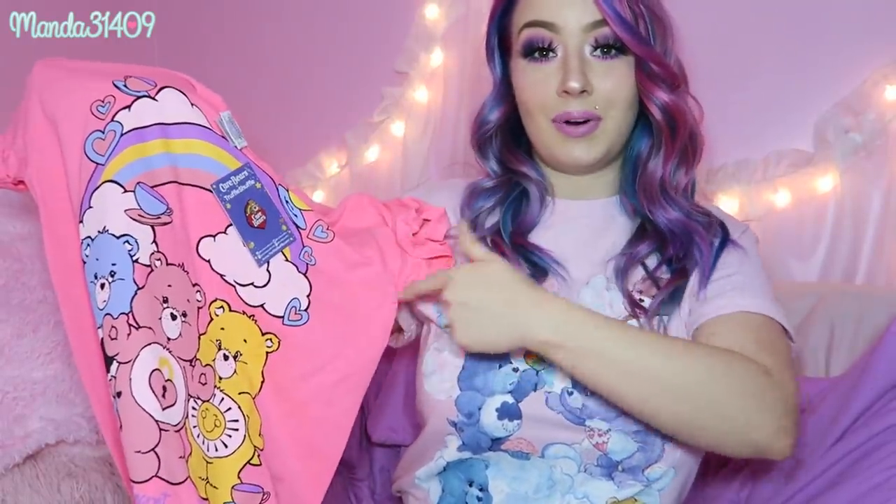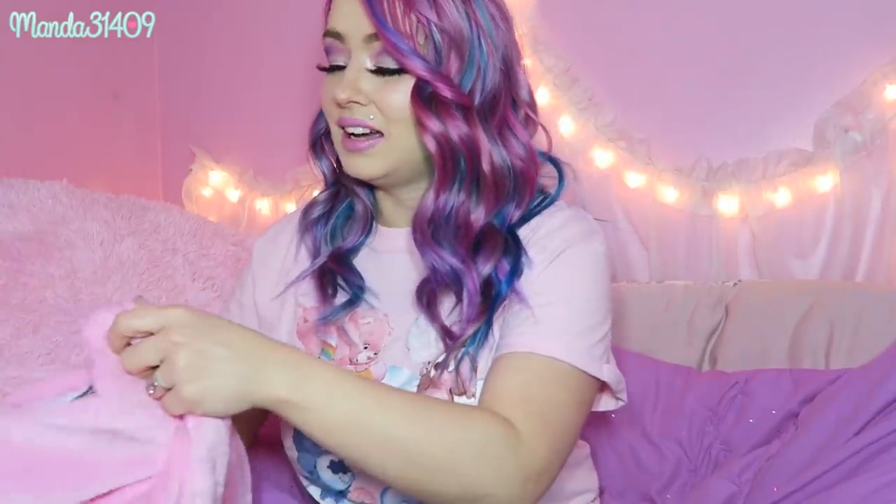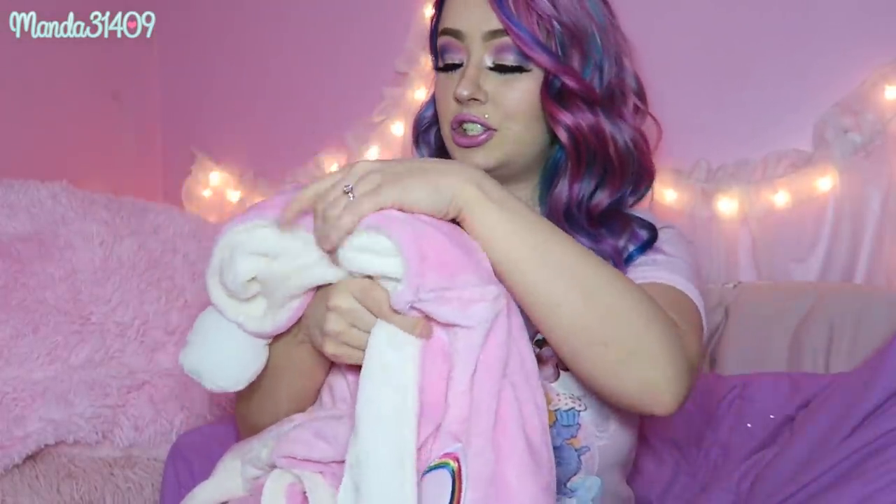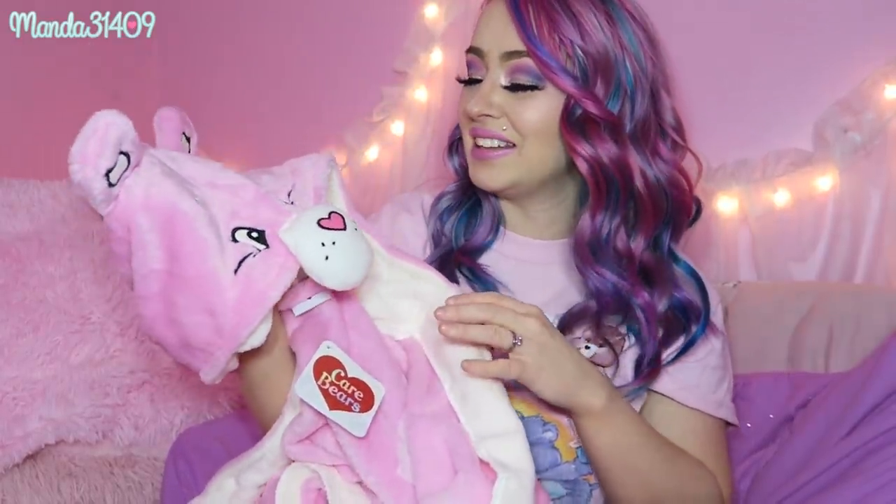The last clothing piece I have to show you guys is so soft — oh my gosh. I'm sad that the weather is warming up because I won't be able to wear this right now and I'll have to wait until fall and winter. But it is a beautiful, so soft Cheer Bear robe. Look at the little face!